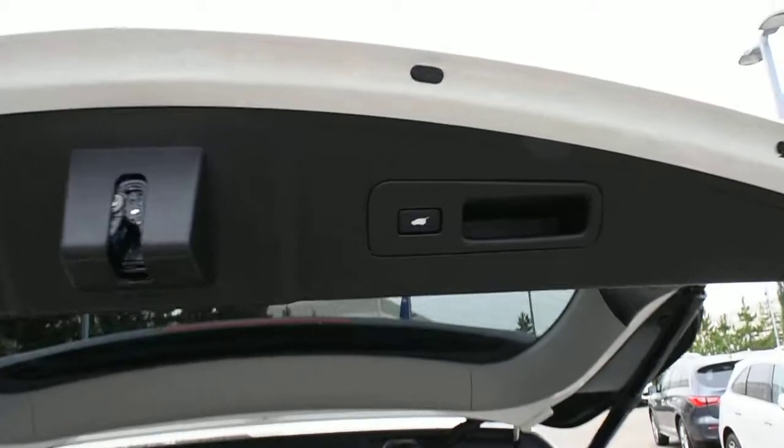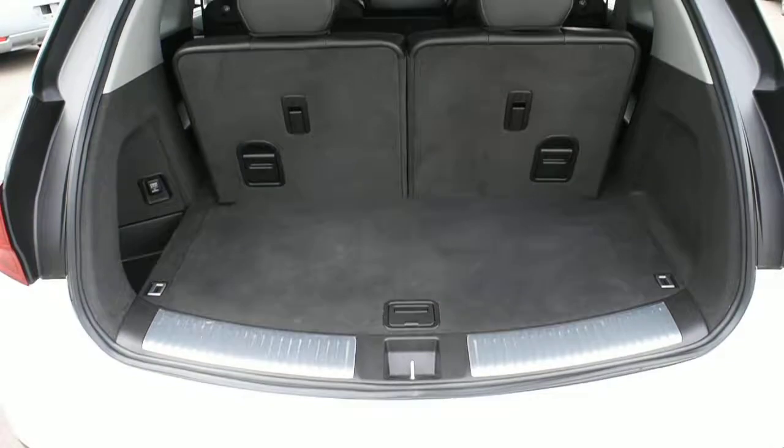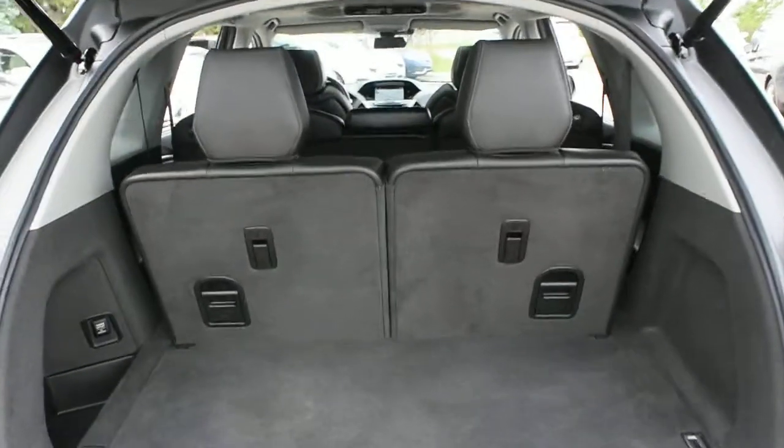Opening the liftgate you can see it is power adjustable. The rear cargo area offers split-folding second and third row seating that folds down flat.